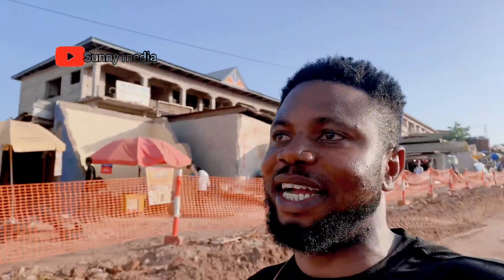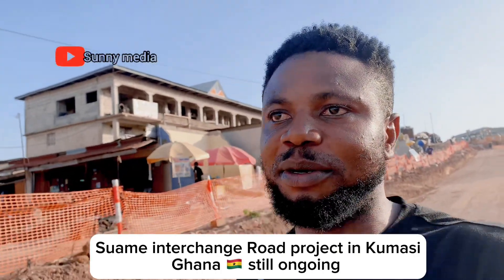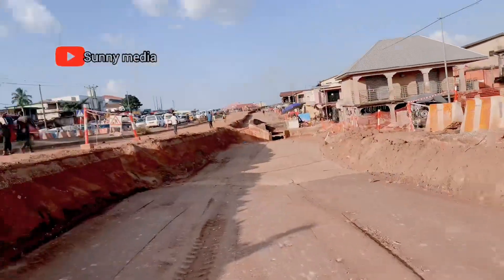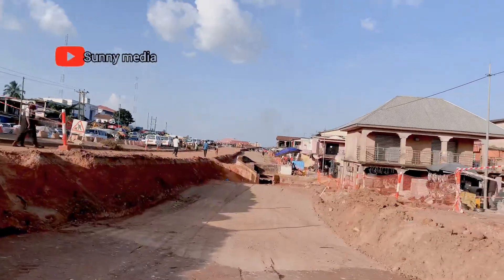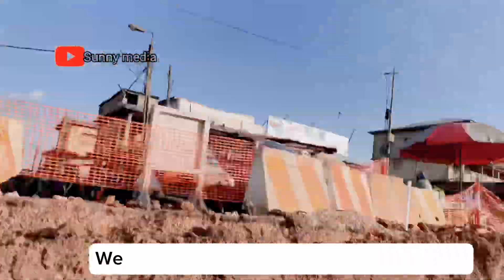I don't know about Accra or other regions, but here in Kumasi — and at the same time the constructors are using the sun to do the road work. You can see behind me. They are using it to do the whole thing, guys.